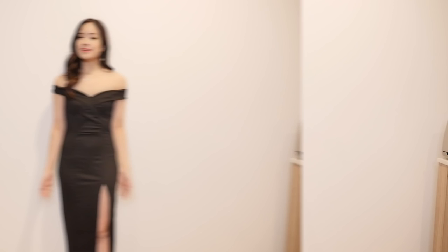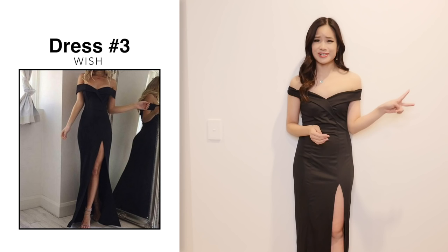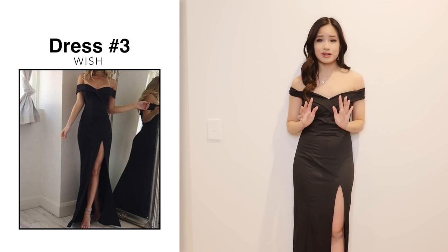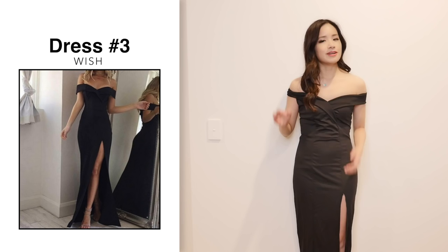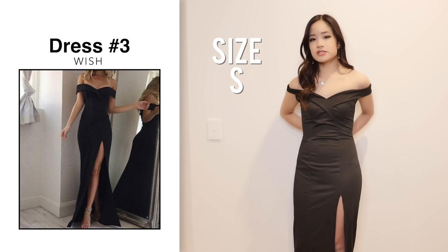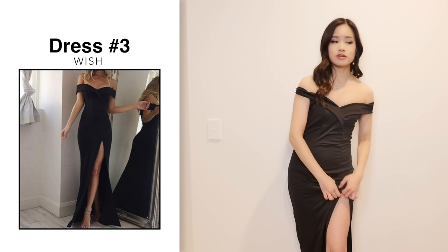Next we have dress number 3. This one was $9 and originally it was $18, so the price is a bit more believable. Despite this dress being a lot cheaper than the first two, I actually really like this dress. Comparing it to the photo, it looks similar — you can tell the material is not the same but it is quite close. The material is soft and stretchy, so it's quite comfortable to wear. Usually these dresses fall off really easily on me, but this one stays on really well. This is a size small and I feel like if I just alter it a little bit it would be okay. I definitely can see myself wearing this dress out. So this one gets a thumbs up.